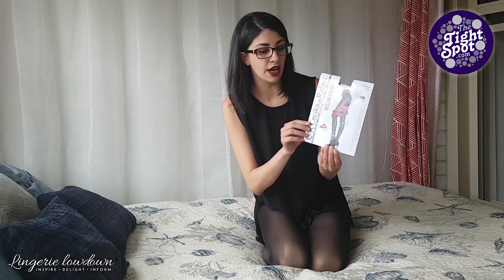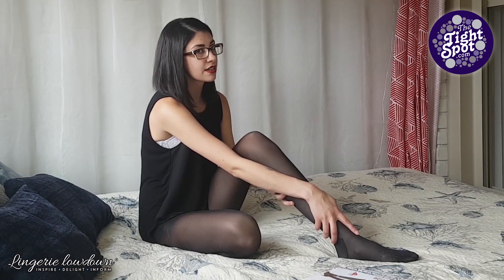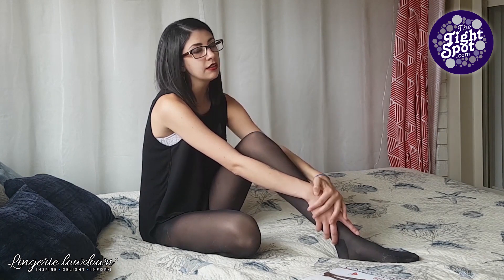When I put them on originally, I thought these tights are really strong. The first thing I noticed when I put them on is that I was not worried about ripping through them at all.